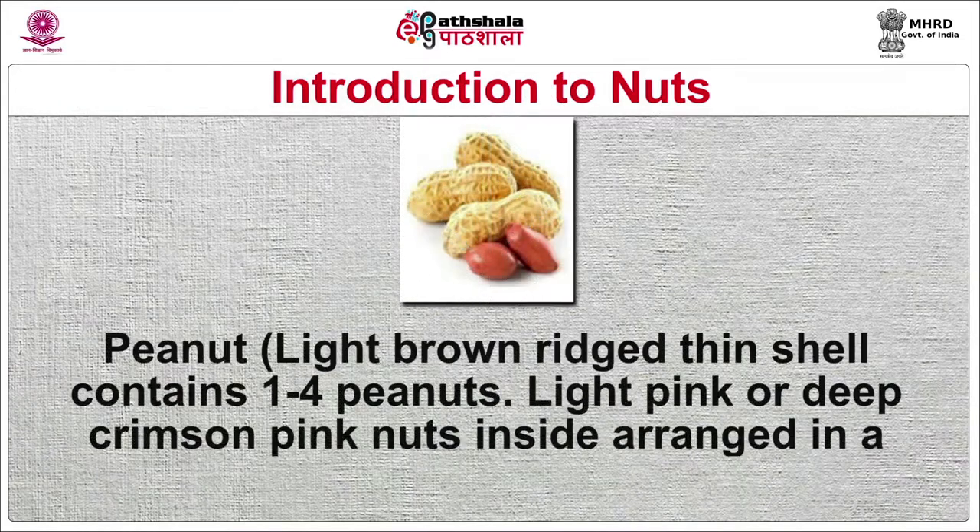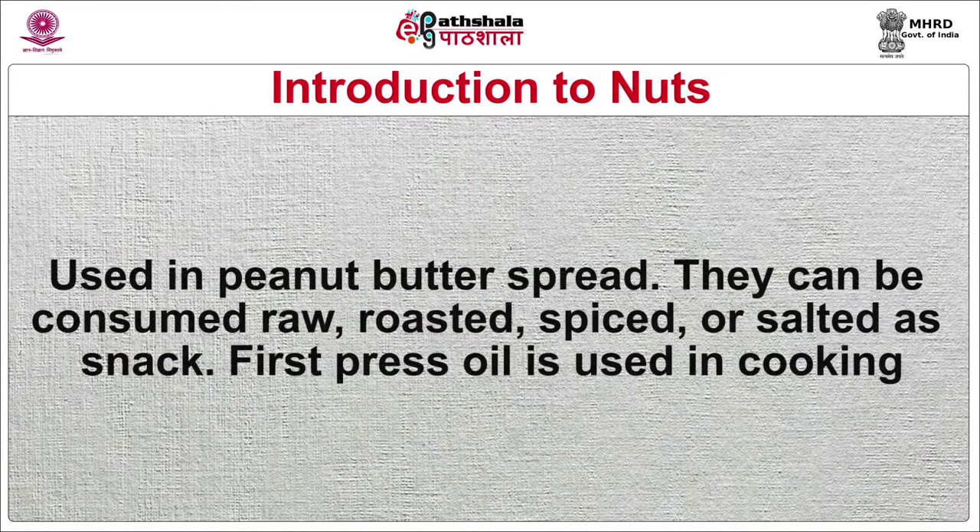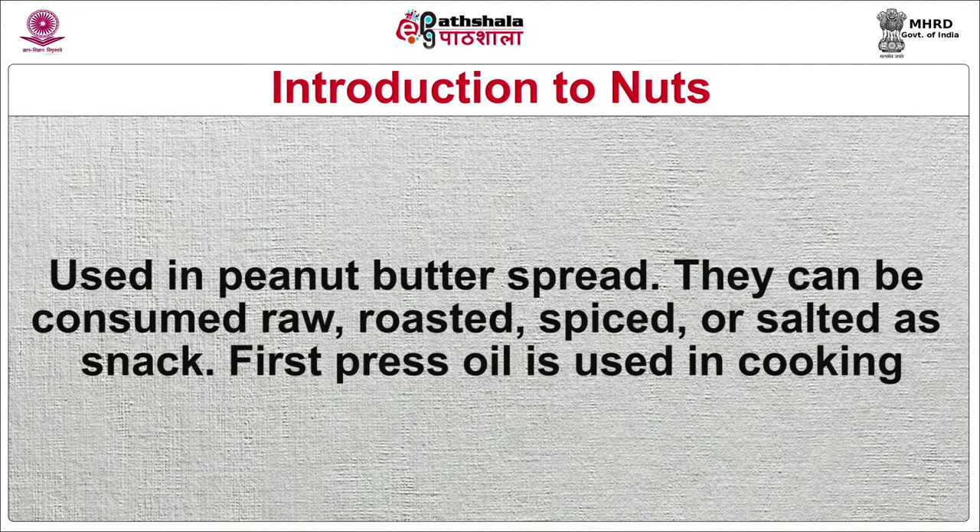Peanut has a light brown, thin shell containing 1 to 4 peanuts — light pink or deep crimson pink nuts inside arranged in a row, also called ground nuts. Used in peanut butter spread. Can be consumed raw, roasted, spiced or salted as a snack. First-pressed oil is used in cooking. In India, used as an important ingredient in sabudana khichdi — a snack made of soaking sago — and chikki, a sweet toffee. Added to snacks named poha and chivda, the wet and dry snacks made of beaten rice. Powdered or pasted peanuts are used in thickening gravies and chutneys.